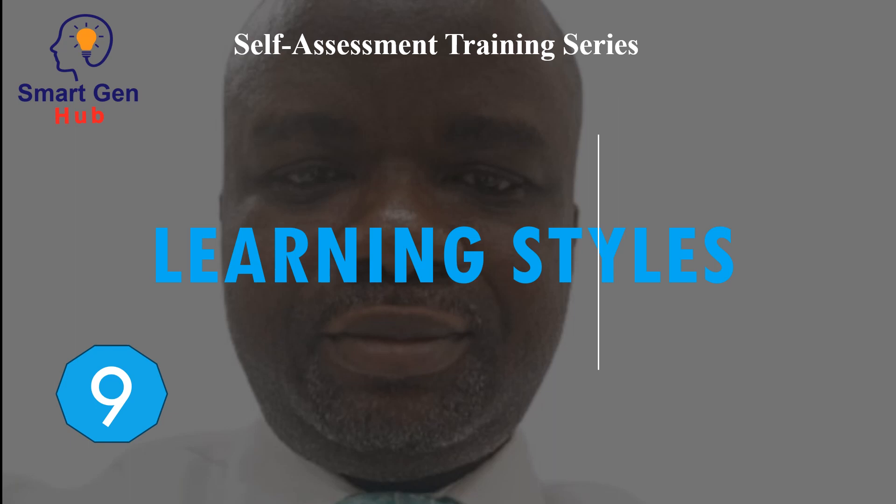Learning Styles. A learning style is the way different people learn. A style of learning refers to an individual's preferred way to absorb, process, comprehend, and retain information.